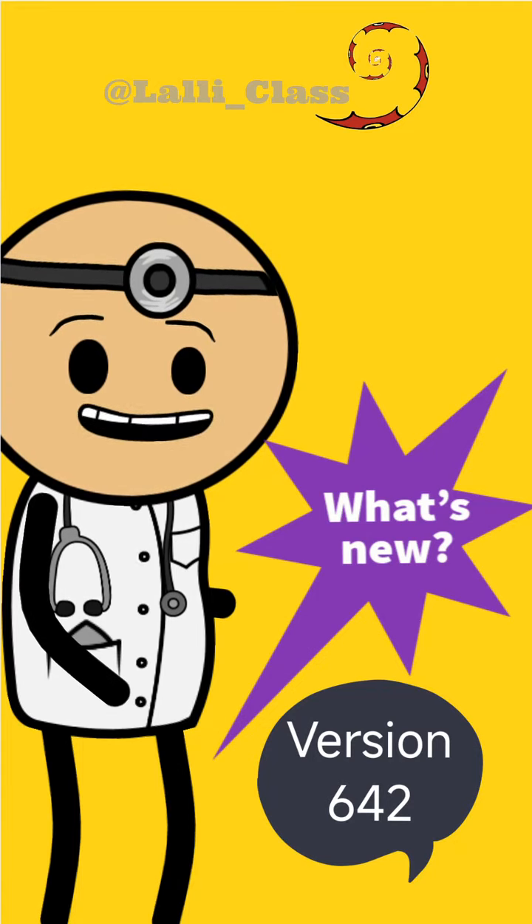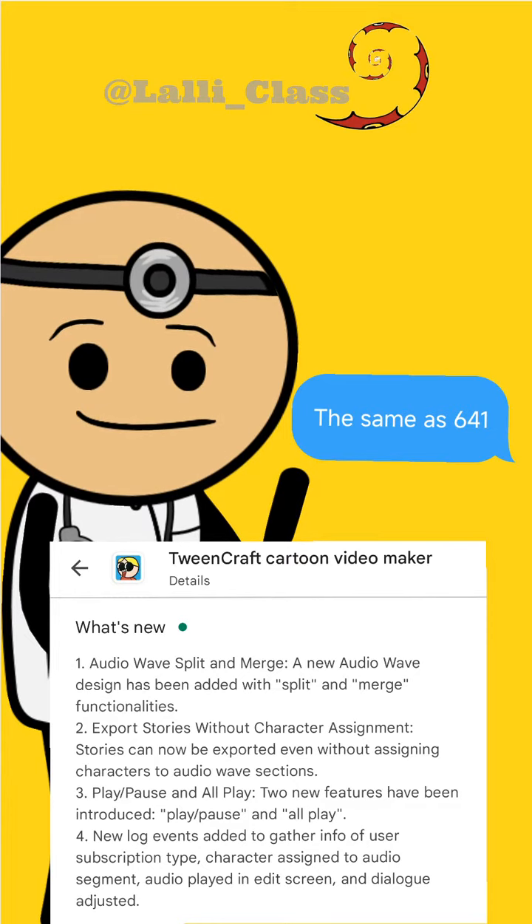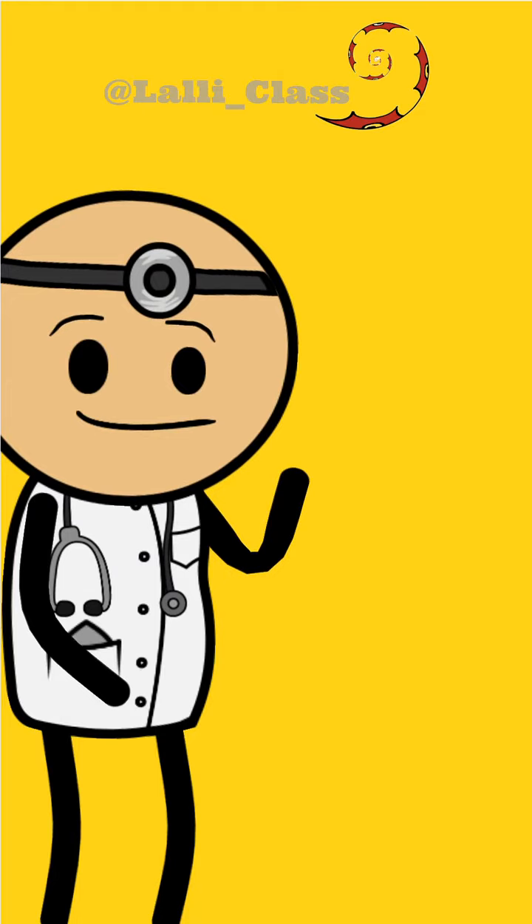What's new on version 642? When I first opened the app, the description was the same as in version 641. As I was making the video, it was changed to the following.